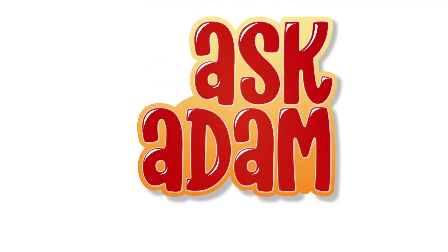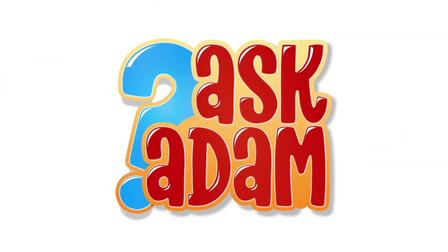It's time, it's time, it's time for Ask Adam! Hello, hello, hello. My name is Adam and I love questions. I love asking questions, I love answering questions. I love everything about questions.